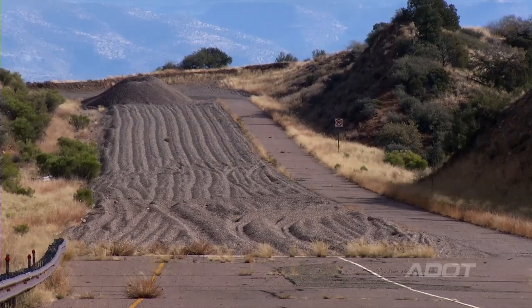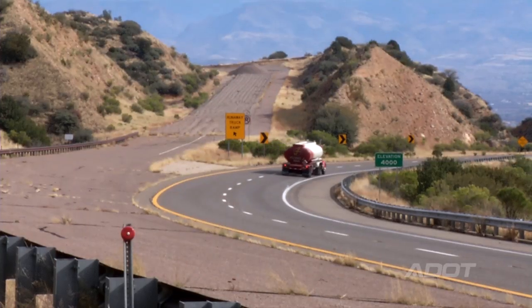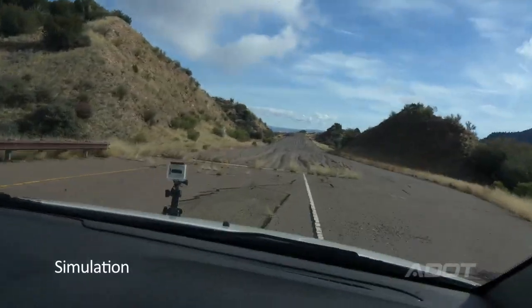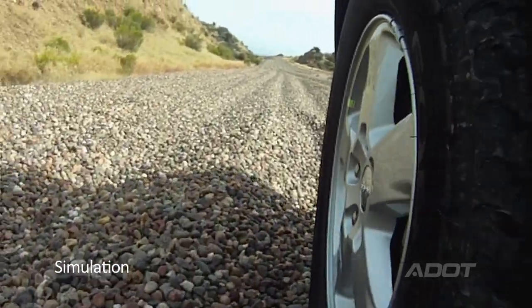We have an ascending runaway truck ramp as an example on I-17 near Camp Verde. On an ascending runaway truck ramp, as the truck enters the arrestor bed, it starts going uphill and so gravity helps to stop them.